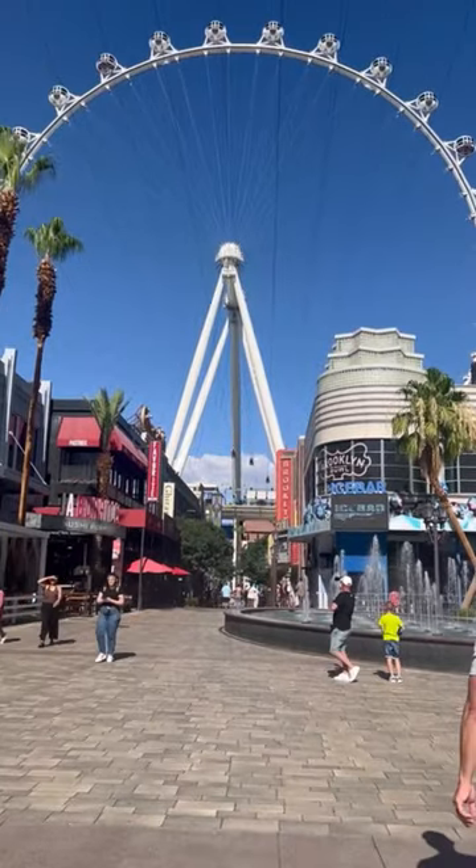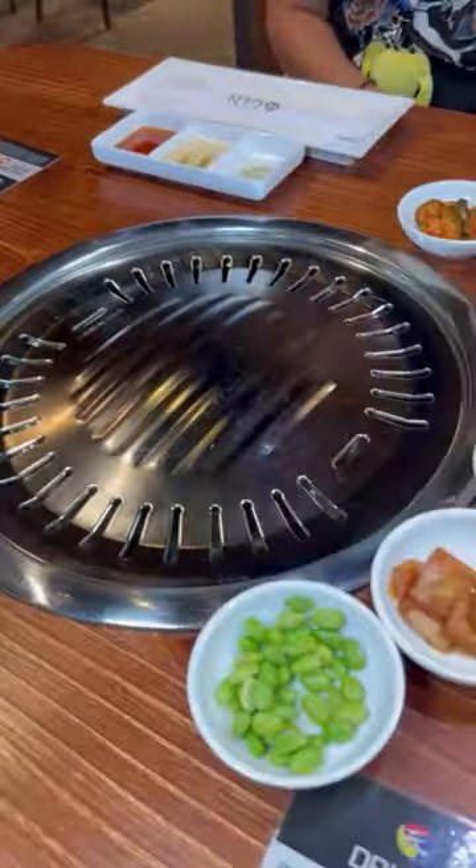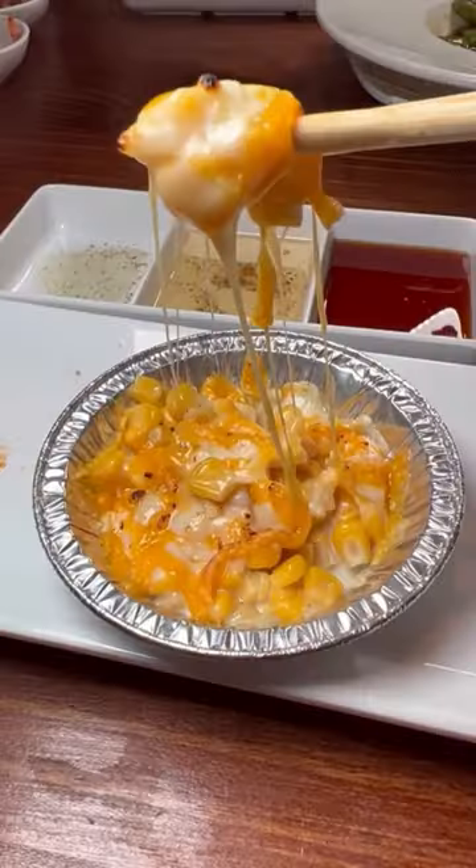Next, we're going to walk back to Planet Hollywood in the Miracle Mile shops for all-you-can-eat Korean barbecue at Jen. $35 per person includes sushi.